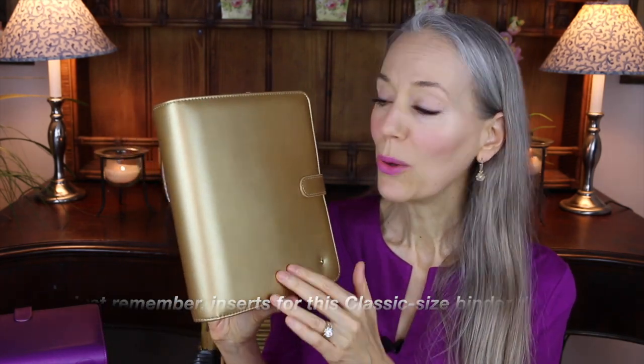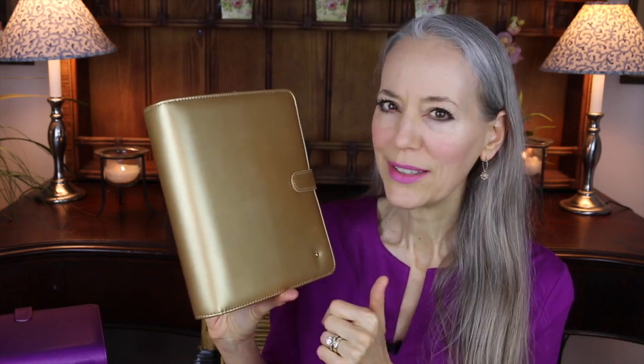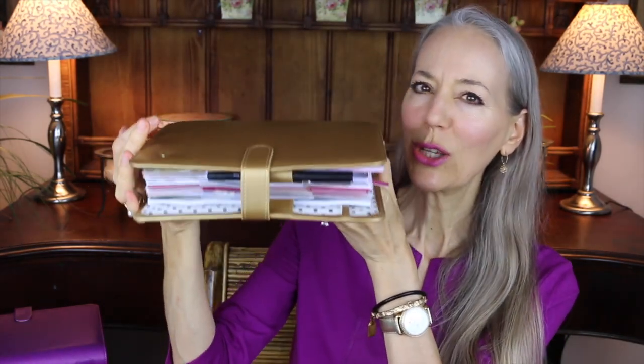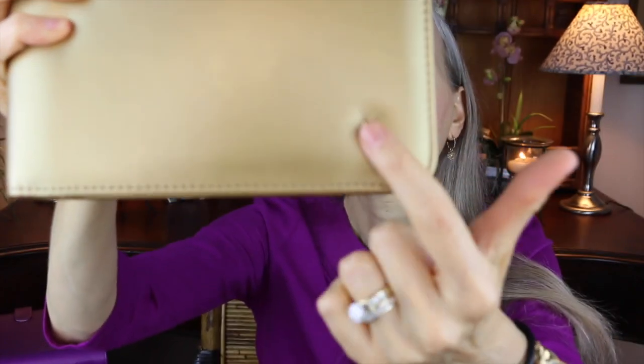I was actually debating between the gold and the ivory — the ivory binder is gorgeous with these inserts. There's an interesting closure here: it's a magnet rather than a snap and it works beautifully. You can hear it when it finds itself, and I'm stuffed to the gills and that thing is still closed. I never had a problem with mine last year, same closure. And there's the little Franklin Covey heart. I like that smooth closure.